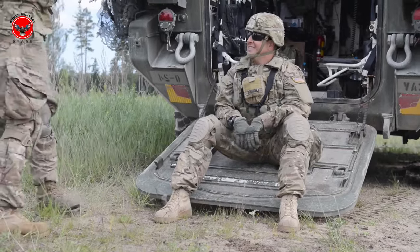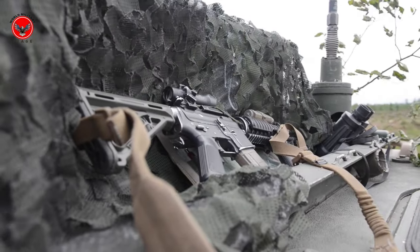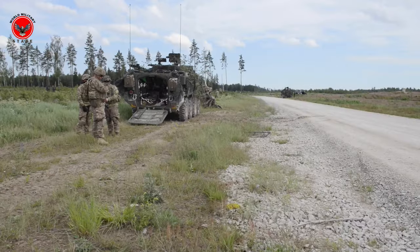In a world that is constantly changing and full of challenges, armored vehicles like the Stryker play a very important role in maintaining security and stability. With impressive specifications and wide-ranging uses, the Stryker continues to be a mainstay on the battlefield.